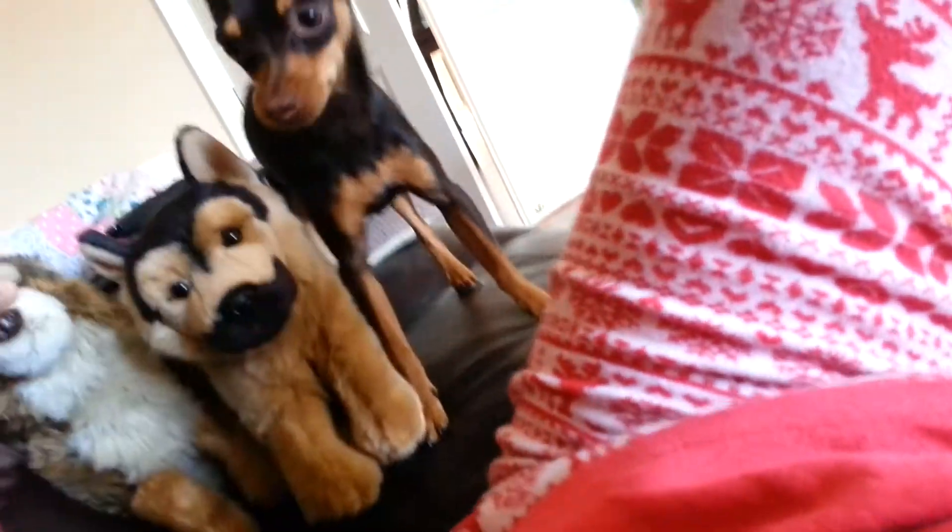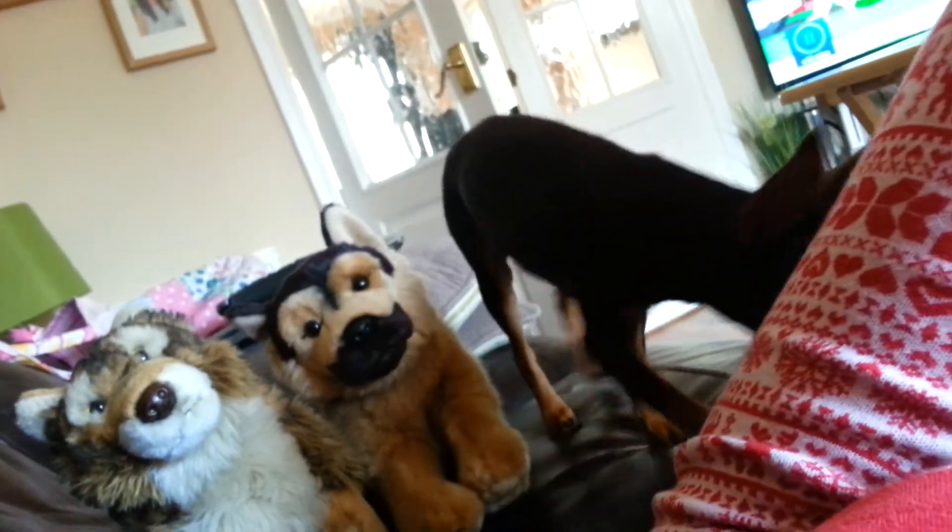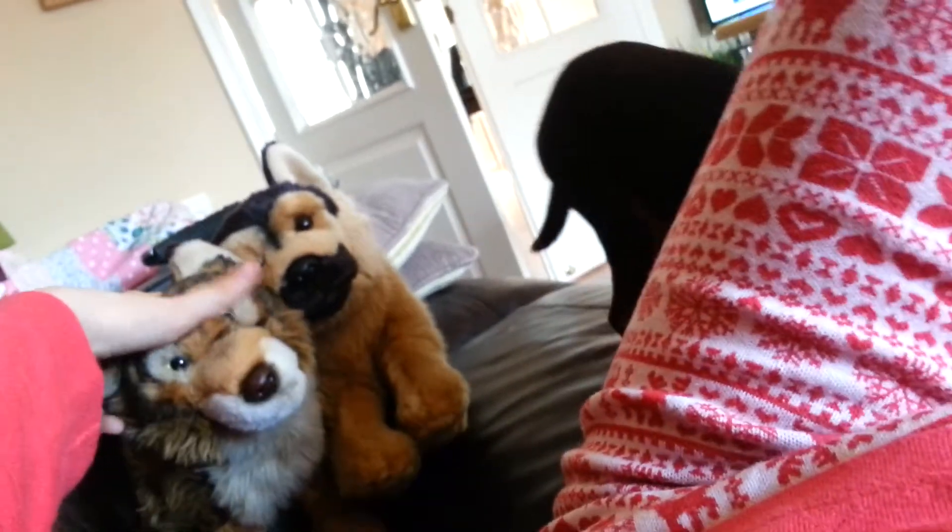I also bought my Yorkies and an endangered red wolf, and I will show you the comparison — my lone eye is about the same height. Yeah, I was going to call him Jet but I decided not to, so his name is Max.